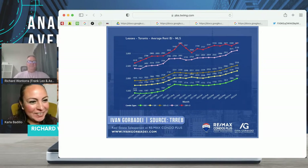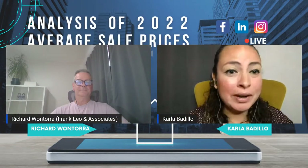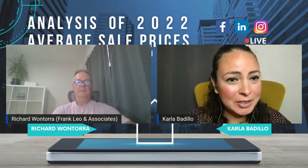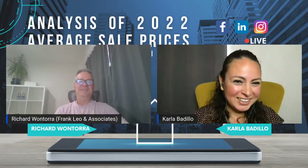Thank you so much, Richard. Once again I really appreciate you taking your time to prepare for this and for sharing all these numbers with us. Thank you very much. You're welcome. Have a wonderful holiday and we'll talk to you soon. Take care.